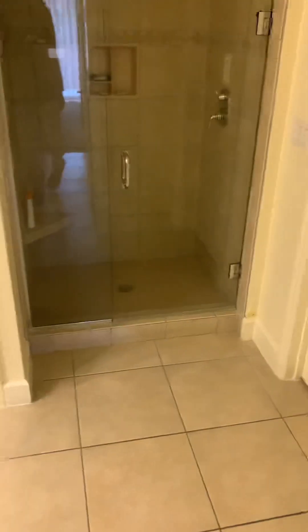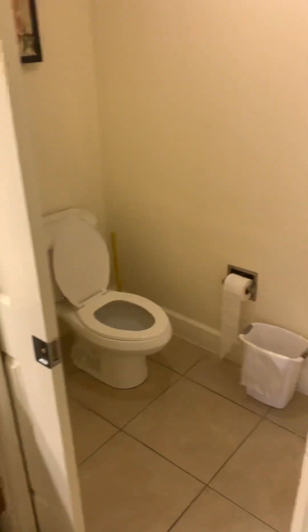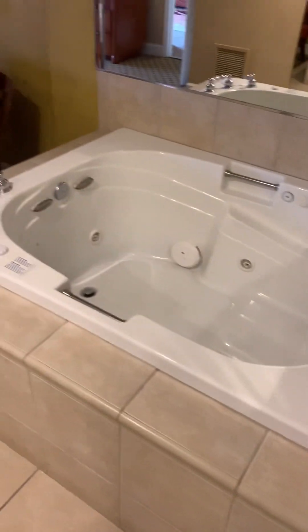Last but not least, you get the bathroom area over here. It comes with everything — plenty of towels, a separate toilet in there. I'm not gonna lie, that toilet seat was a little uncomfortable, but it's not a big problem. You also get a shower and of course the jetted spa bathtub. Once again, this is the one bedroom deluxe.